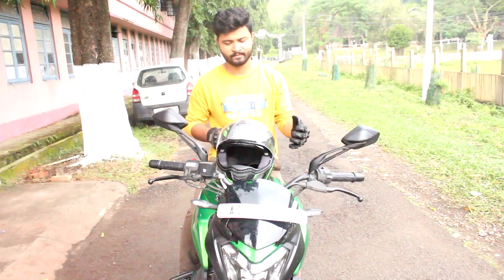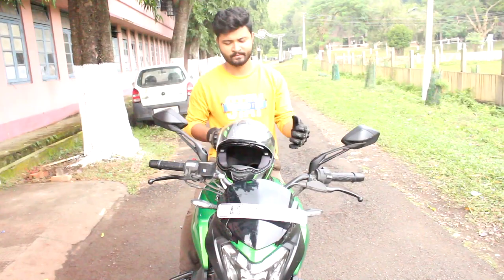While riding a bike, we wear helmets and they are made of nothing but polycarbonate or polystyrene. Also, various parts of the bike are made of polymers.